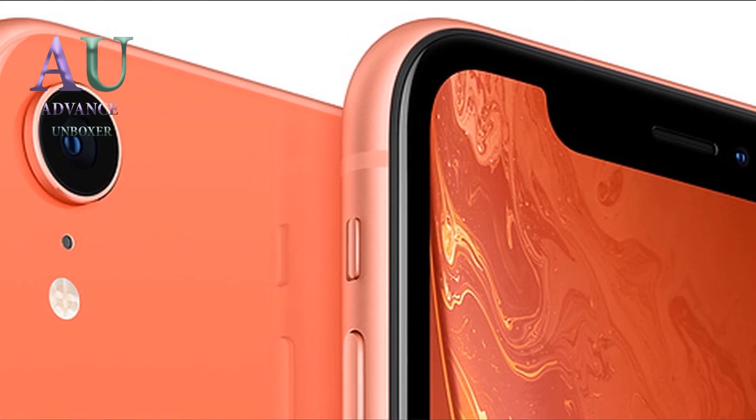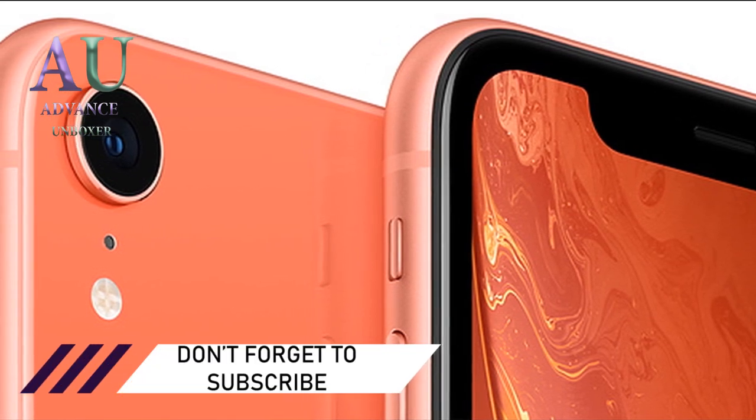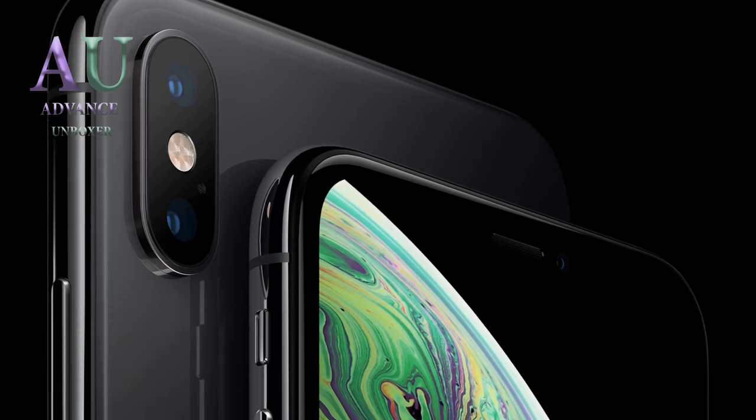Thanks a lot for watching, guys. I hope you liked this video. If you did, smash that subscribe button and press the bell icon so you never miss any video from my channel. If you think I should improve my channel, don't forget to tell me in the comment section below, and I'll see you guys in the next one.